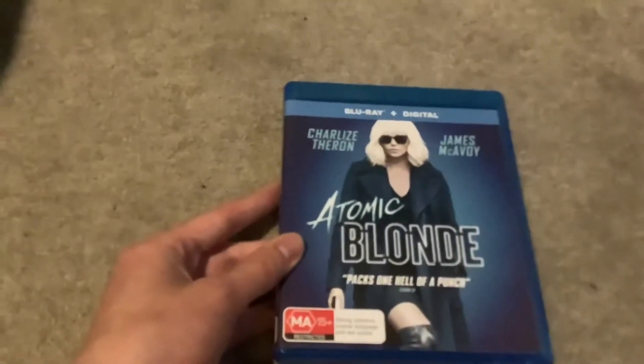Guten Tag and welcome to another Blu-ray review. This Blu-ray is Atomic Blonde, starring Charlize Theron and James McAvoy.